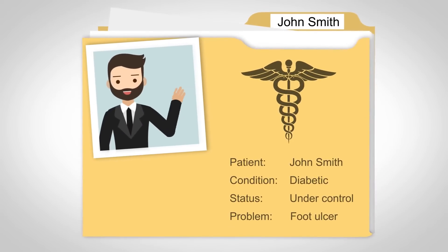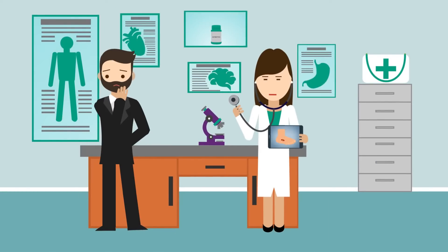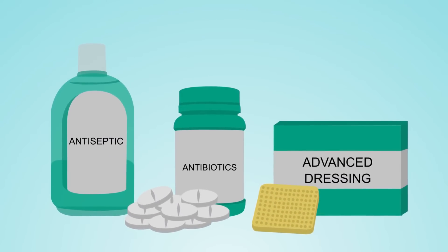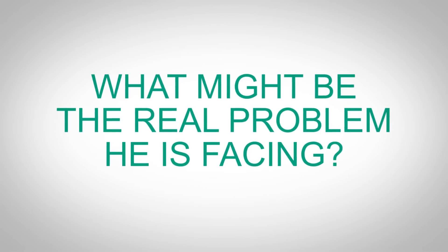Mr. Smith is a diabetic whose condition is under control. He's been struggling with a foot ulcer for the past 12 months with recurring infection and wound breakdown. Antibiotics and antimicrobial dressings have had minimal effect. If not treated effectively, he faces the risk of losing his limb. What might be the real problem he's facing?